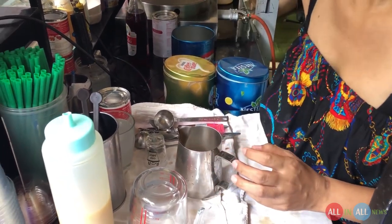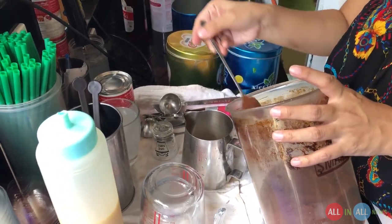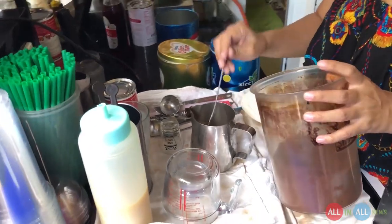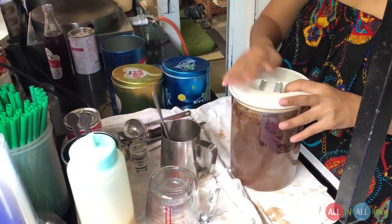Now she's going to add the coffee — look at this, she adds two spoons of coffee and that's a huge amount. I'm sure this cold coffee will be very strong.